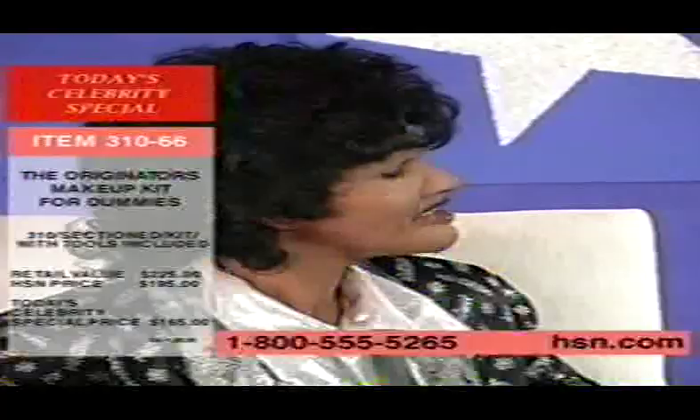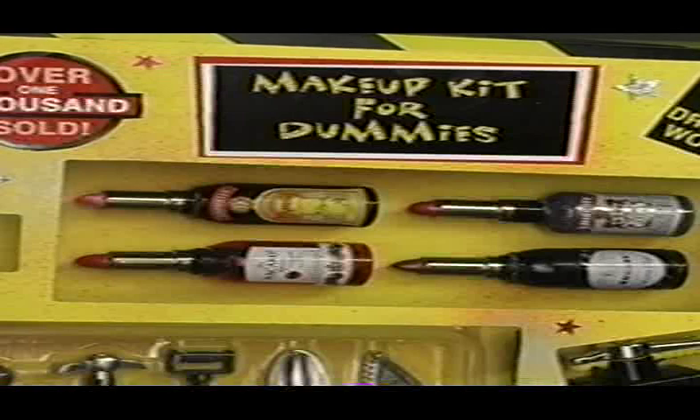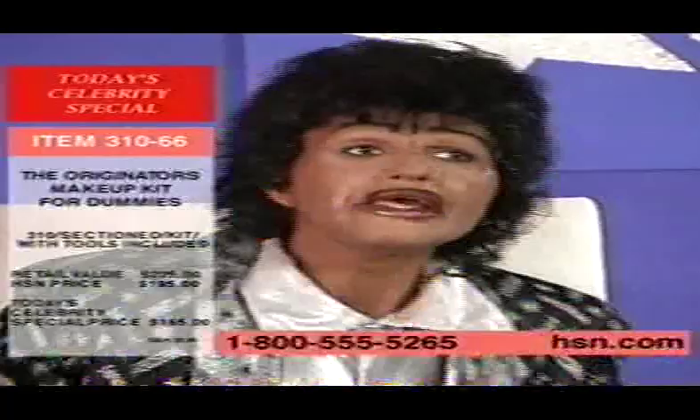And last but certainly not least, you got your gorgeous, long-lasting Originator Lipstick Cubes. Gorgeous lipsticks with the flavor of your favorite libation in 150 proof.